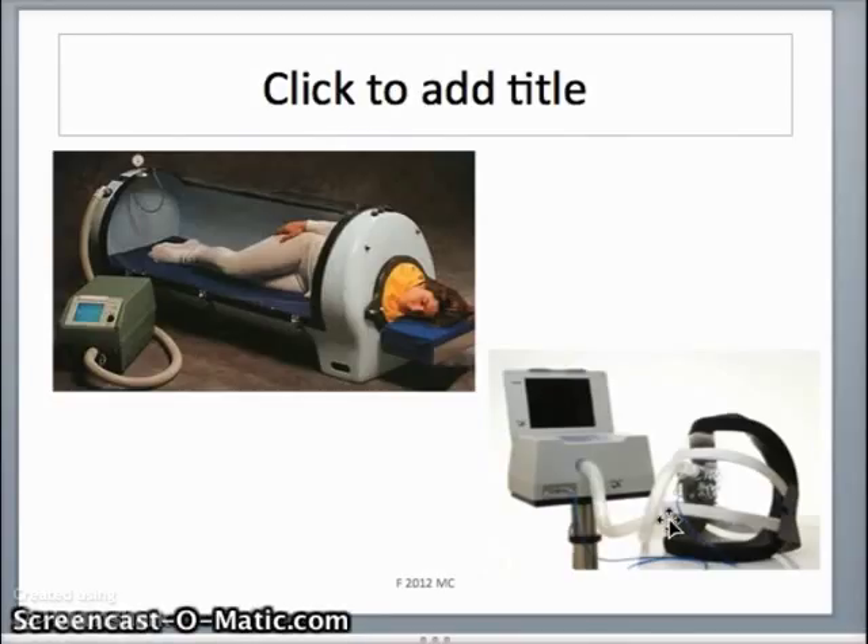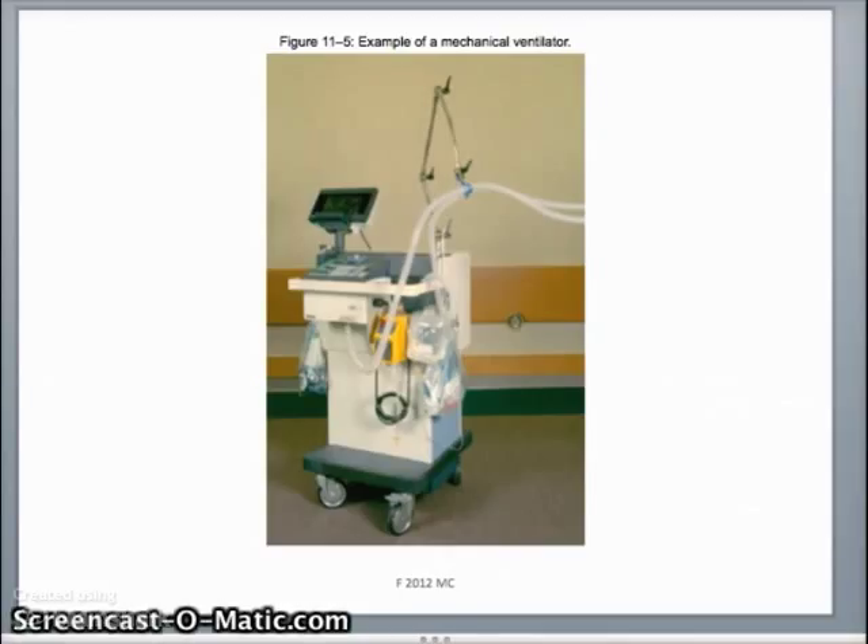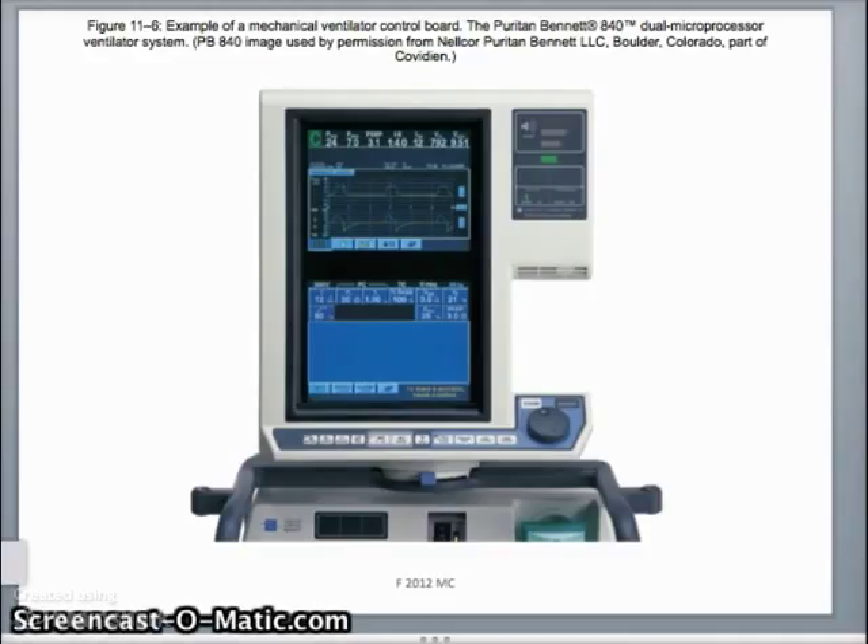The disadvantages of negative pressure ventilators are that they're difficult to get access to the patient, and they may cause abdominal pooling of blood and decreased venous return to the heart. You will not see patients with negative pressure ventilators very often. Early positive pressure mechanical ventilators were about the size of a washing machine on wheels. Nowadays we have much smaller, quieter models that don't take up nearly as much space in the room.